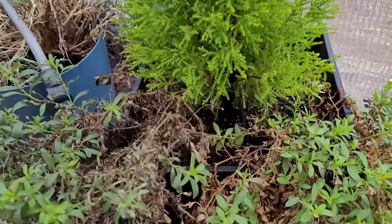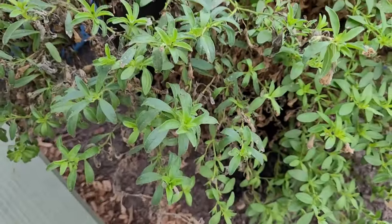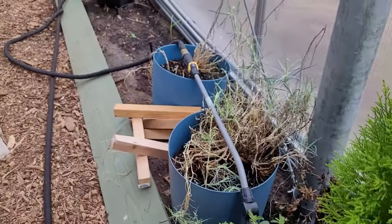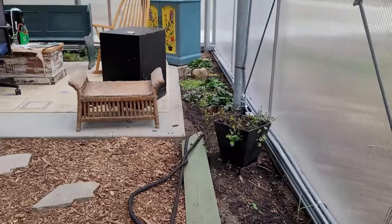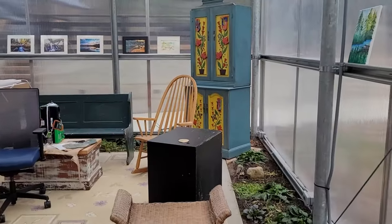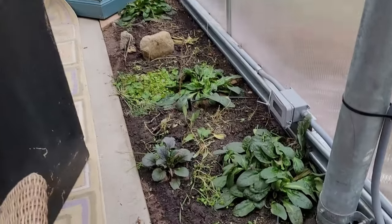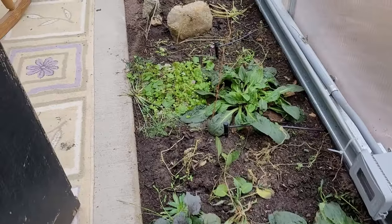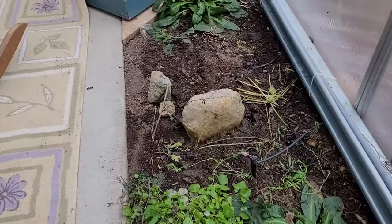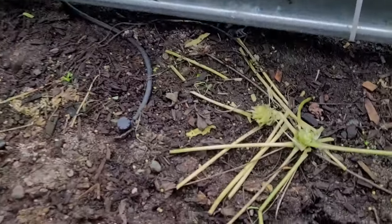I'm surprised the flowers in these pots came through alive. The tender herbs and flowers didn't make it, but I'm pleasantly surprised at how much did survive. I've seen a rather fat mouse in the greenhouse and I've put out some peanut butter baited traps, but it looks like he mowed down this parsley in the meantime.